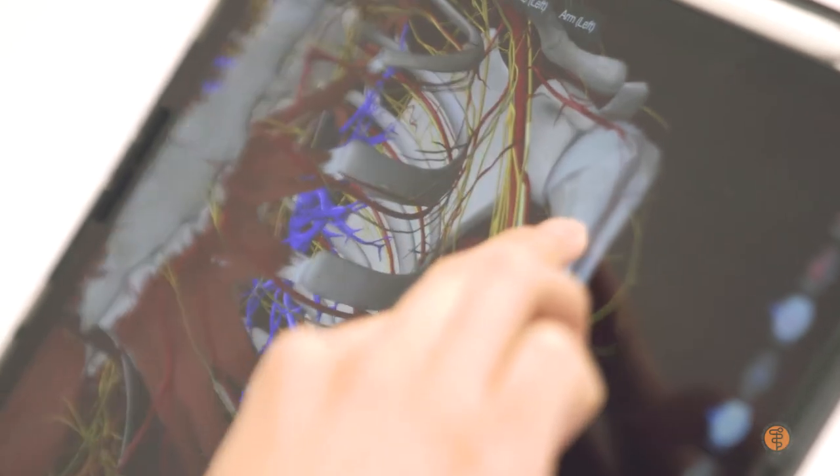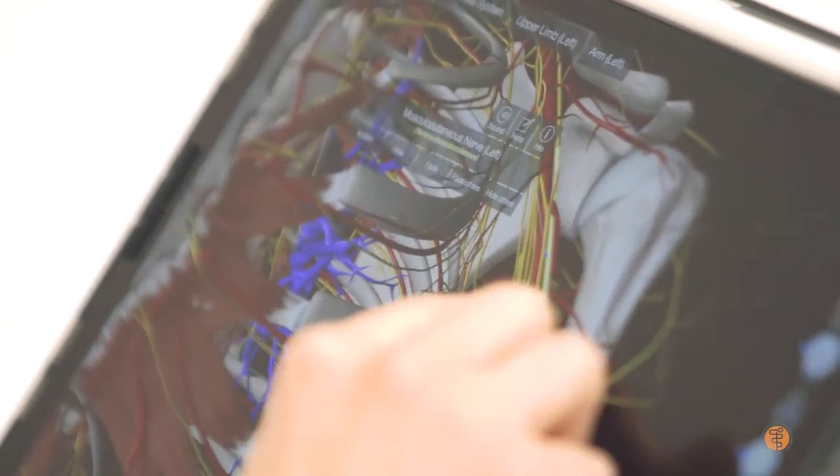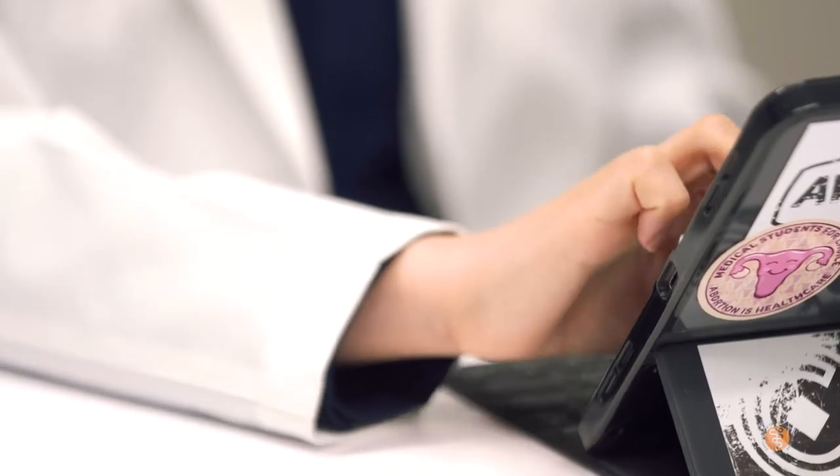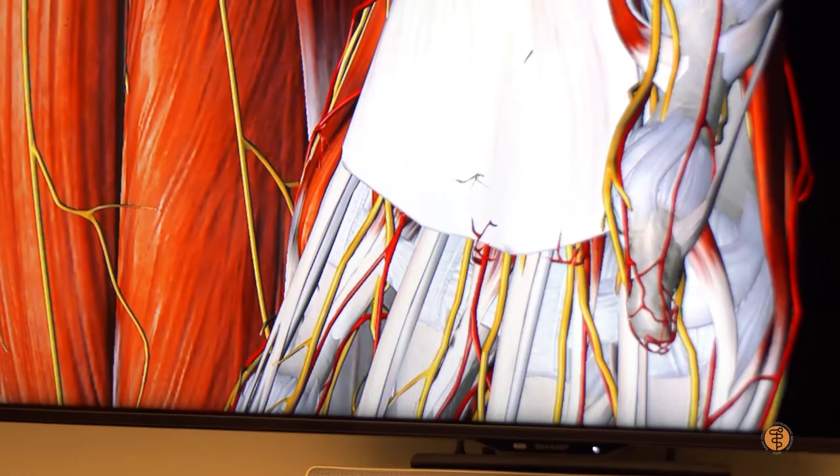We have a lot of learning activities where, for example, in neurology we had to trace the spinal cord. Being able to project that up and then draw it together — like, it's right there and it goes there — if we have a lesion somewhere, it's so easy to be able to picture that.